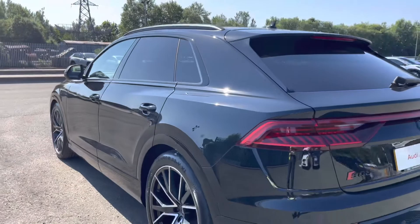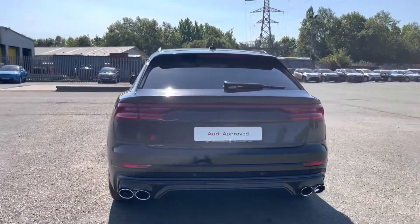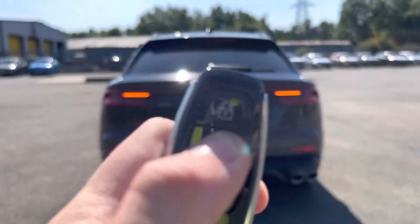Moving round to the back of this SQ8, the sleek and stylish looks continue with the S specific rear diffuser, and this model also features dynamic rear indicators making you stand out on the road even more.